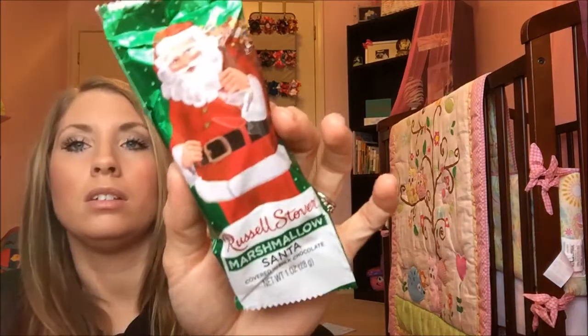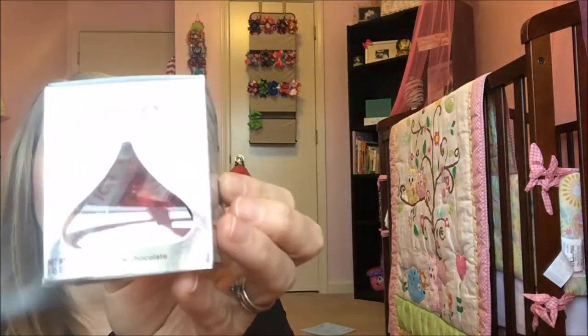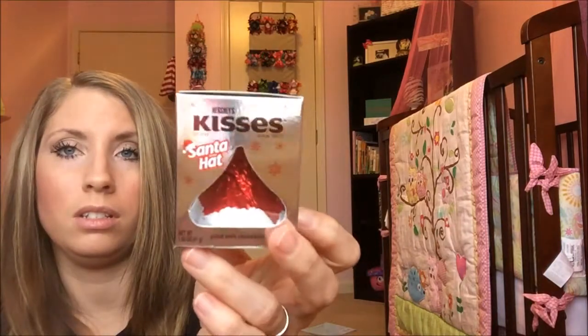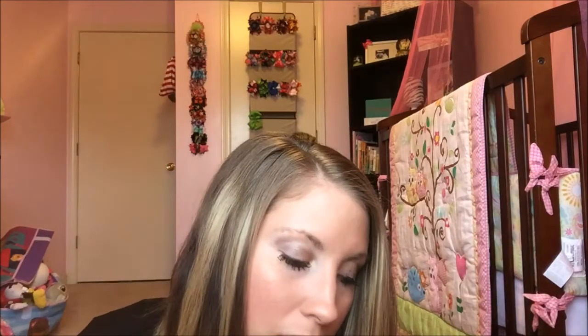Each of the kids got one of the Russell Stover marshmallow Santa little milk chocolate bars. And then they also all three got one of these Hershey's Kisses Santa hat — it's a little bit bigger than the original size, and the little thing on there says 'ho ho ho.' Here is Caleb's, and I've got something else at the end of this video I'll show you that we're going to split between all their stockings.